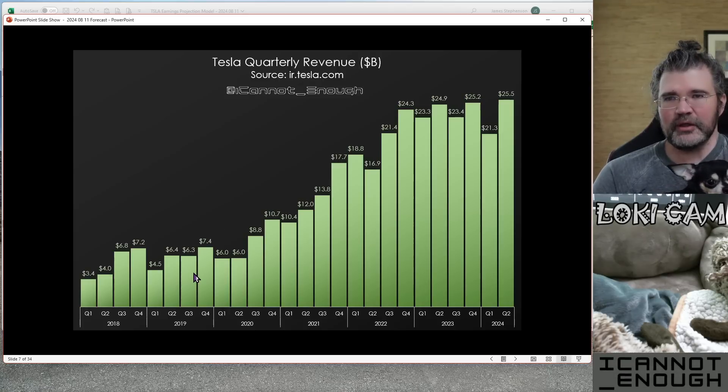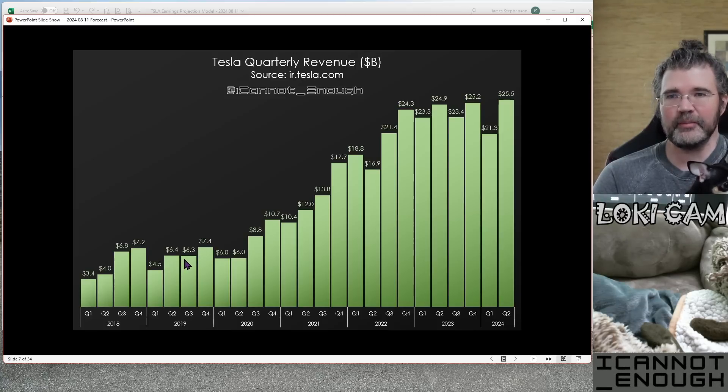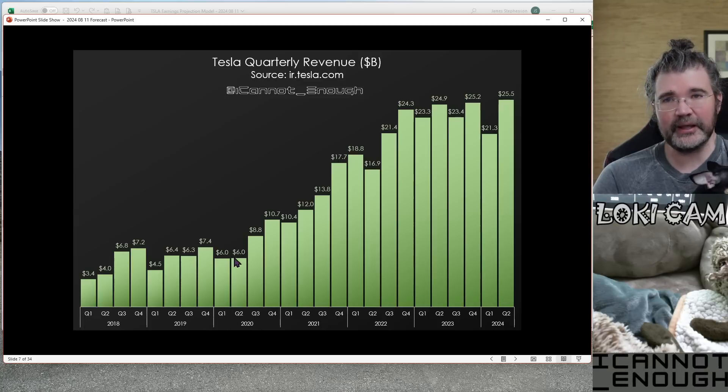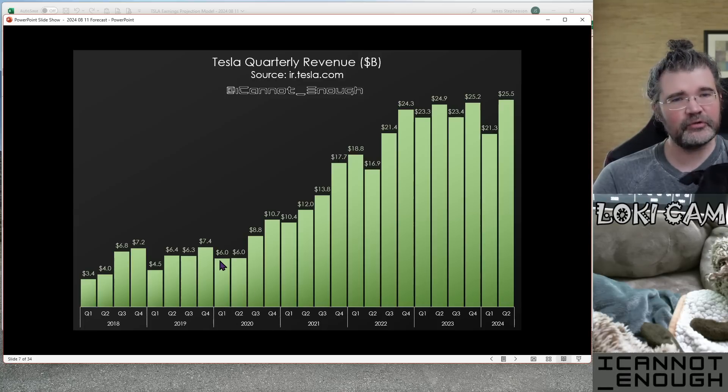In Q2 and Q3, neither of those records got beat. $6.3 billion was a down quarter year over year. And sequentially, Q3 of 2019 — the stock was really taking off pretty well after that quarter, and then things really accelerated in 2020 when the stock price appreciated in value quite a lot.